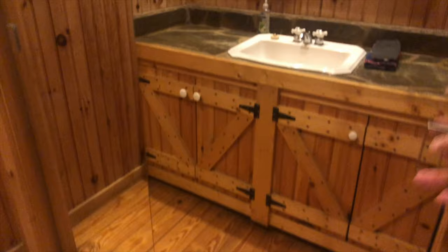This has a nice sink and a closet. It looks like another sink but it's actually a closet, and then that just goes over into the next room.